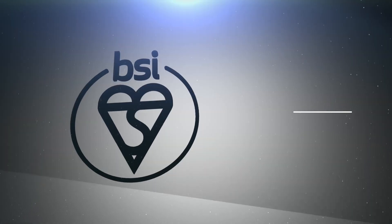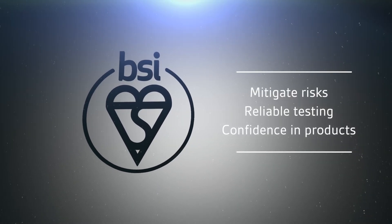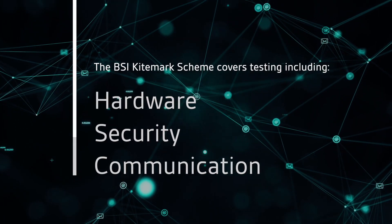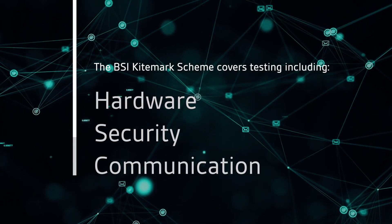BSI KITEMARK's purpose is to mitigate or even eliminate these new risks. We have a number of tests in our BSI KITEMARK scheme covering areas such as hardware, security, and communication.